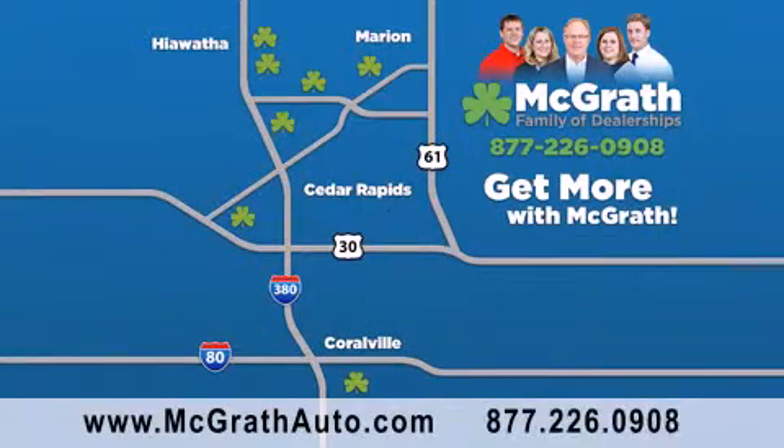We have thousands of vehicles to choose from, all in the Cedar Rapids, Iowa City corridor area. Visit our website at McGrathAuto.com or call one of our seven dealerships. We look forward to serving you.